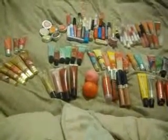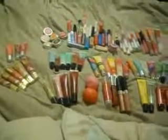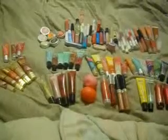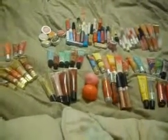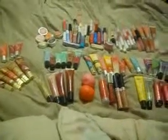Hey everybody, it's Michelle again. You're not going to see me today because I look like crap, but I thought I'd share with you one of my guilty pleasures. I am a lip gloss, lip balm, lip product junkie.